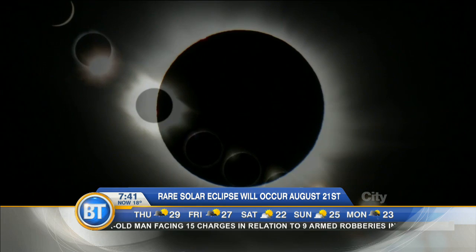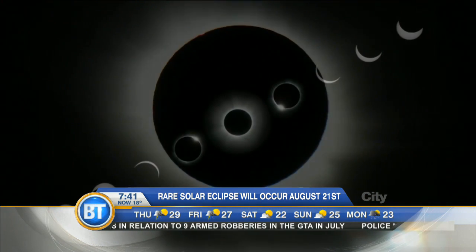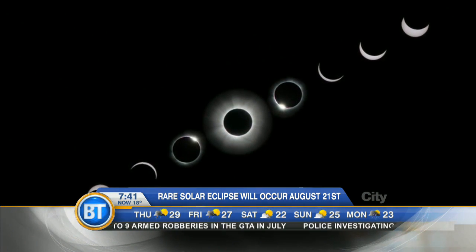Thanks, Frank. It hasn't happened since 1918 — a total solar eclipse that will be visible across North America. And joining me now is Rachel Ward-Maxwell from the Ontario Science Center. Rachel, welcome to the show.